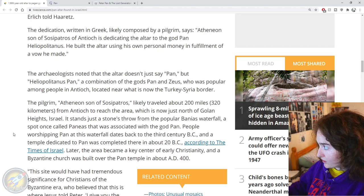Pan Heliopolitanus is a combination of the gods Pan and Zeus who was popular among the people of Antioch, located near what is now the Turkey-Syria border. The pilgrim Athenian, son of Sosipatrus, likely travelled about 200 miles — 320 kilometres — from Antioch to reach the area, which is now just north of the Golan Heights, Israel.